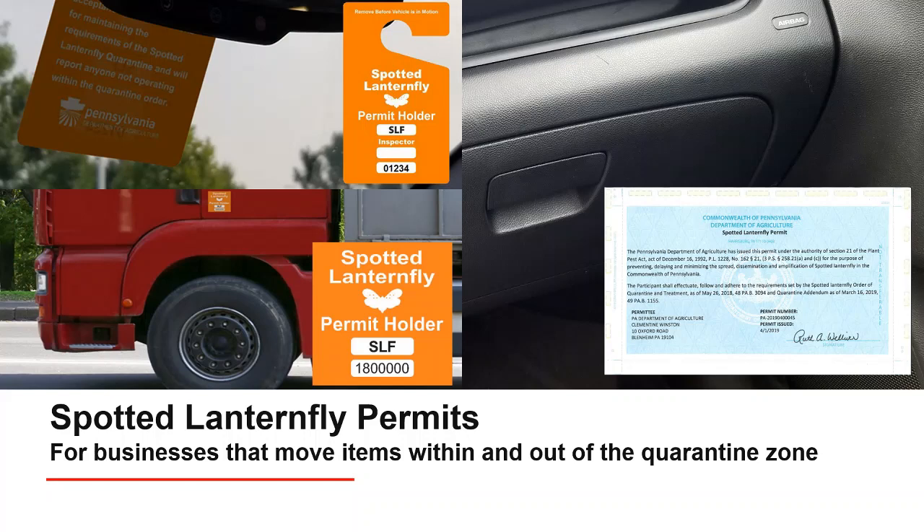A copy of the paper permit should be kept with the registration packet or in the permit book. If you do have a hang tag permit, it can be displayed on the dash while the vehicle is parked — please remove it while in motion. You can also keep hang tags inside the truck with the registration packet or permit book if asked by an official. Decal permits can be placed on the driver door panel or kept inside the truck. Drivers need to show the signed permit if stopped at a checkpoint.